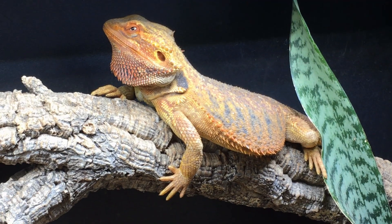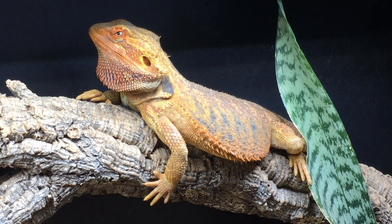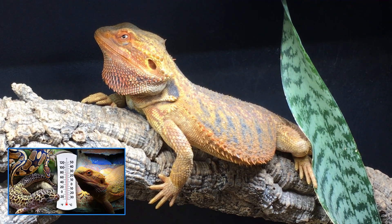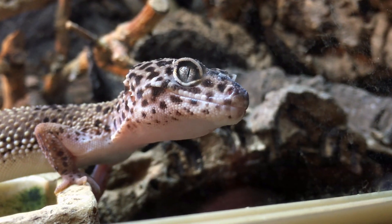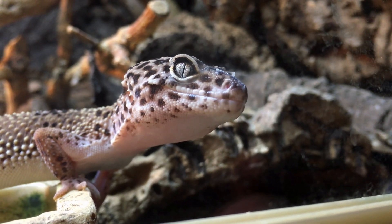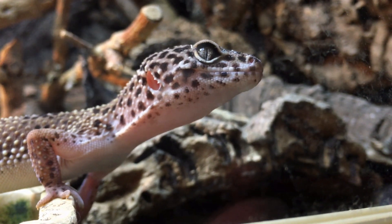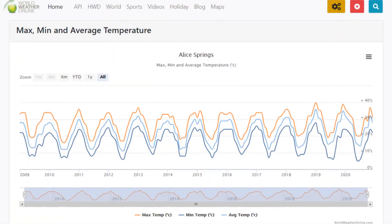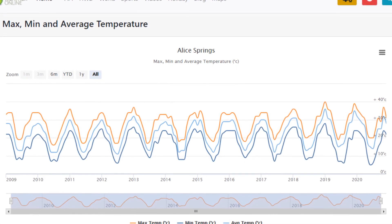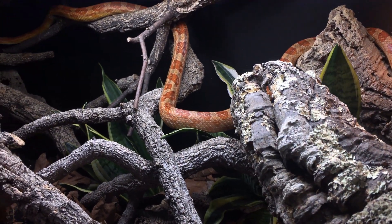Hopefully everything I've just walked you through has primed you to see where we might be going next. There are three principal things that we can control to simulate natural conditions: air temperature, surface temperature, and radiation. I've discussed in a previous video how we can go about measuring air and surface temperatures, and why these don't matter nearly so much as people seem to think they do. If we get the radiation right first and foremost, then so long as the air or surface temperatures in the enclosure aren't extreme, the herp would be able to regulate its exposure to radiation to maintain its body temperature, just like it would in the wild.